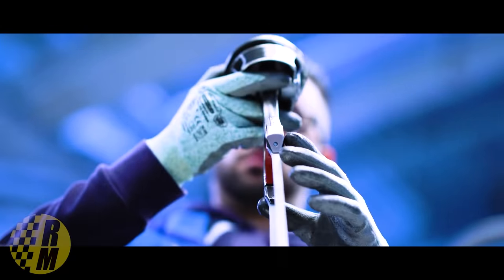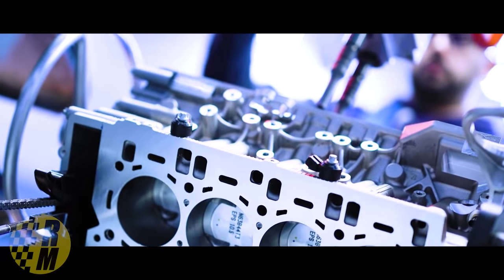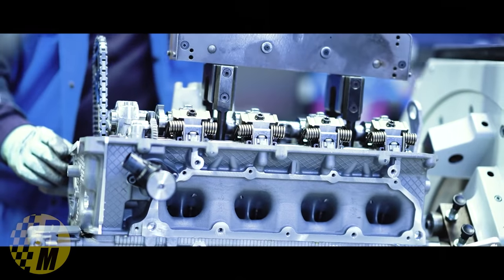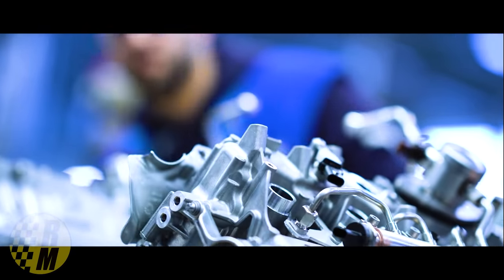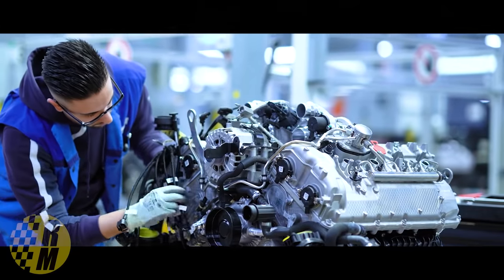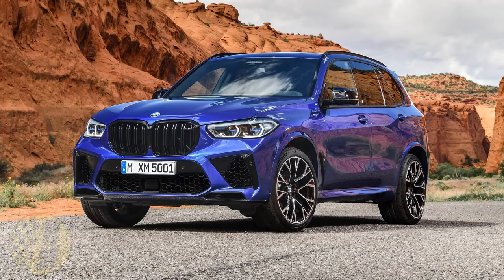Here's what the rumor is — it's really interesting. BMW currently has a 4.4-liter V8, and this thing is mega. It makes up to 617 horsepower and about 553 pound-feet of torque. Where can you find it right now? It's in vehicles like the X5M and the X6M Competition, which are pretty big SUVs.